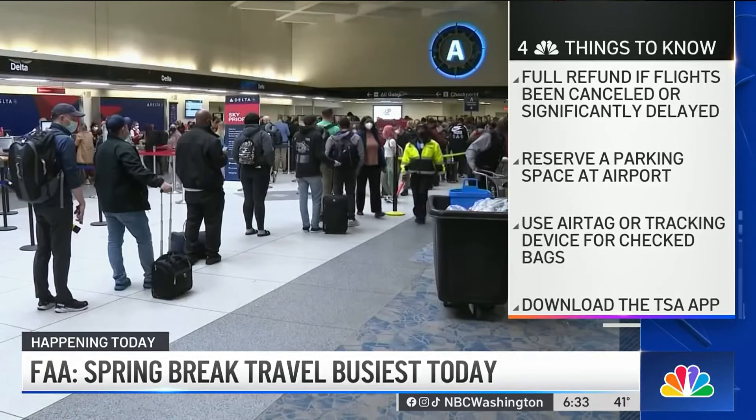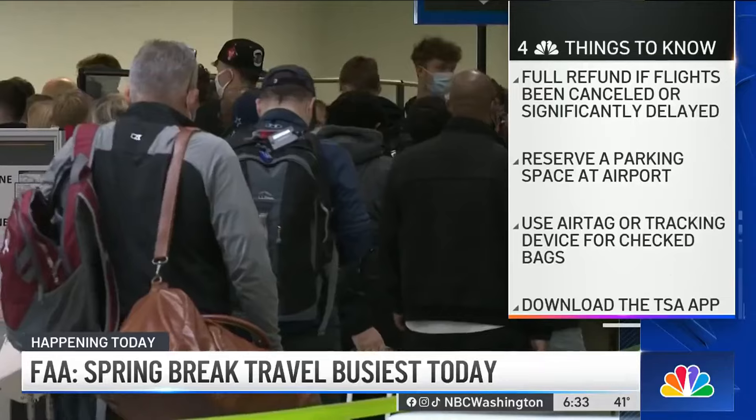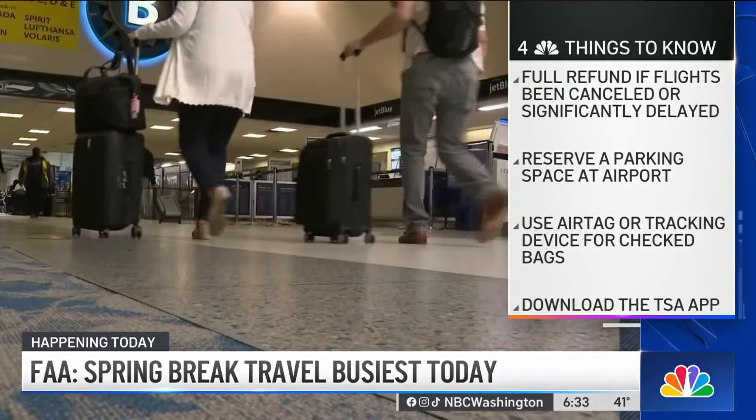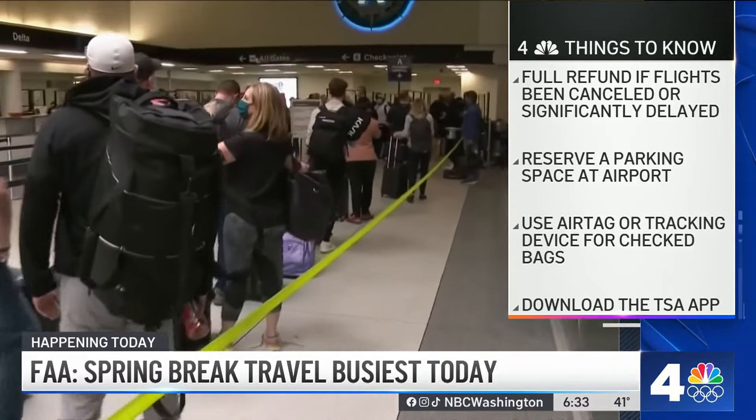Number two: did you know that you can reserve a parking space at Dulles, DCA, and BWI? Just go online, type in the airport you're flying out of and the word 'parking,' and you can reserve your spot.